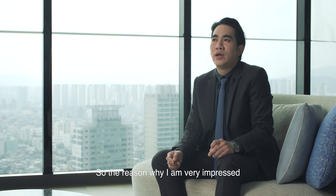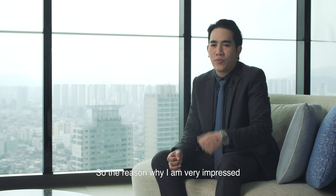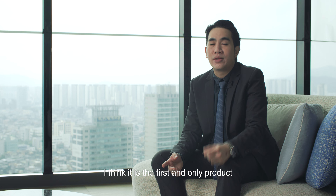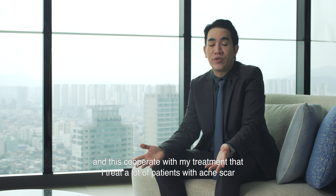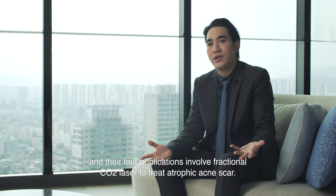The reason why I feel very impressed with Exocobio's ASC product is that I think this is the first and only product that has a randomized clinical trial. This aligns well with my treatment approach, as I treat a lot of patients with acne scars. The first publication is about fractional CO2 laser to treat atrophic acne scars.